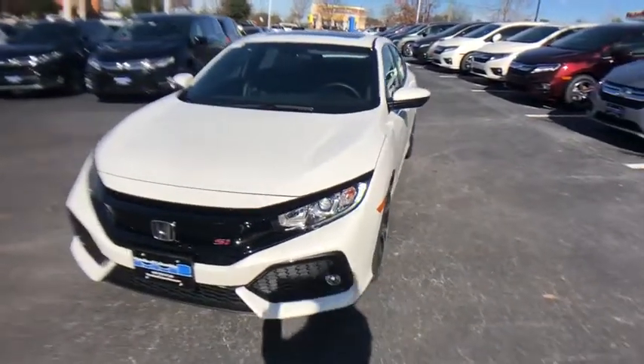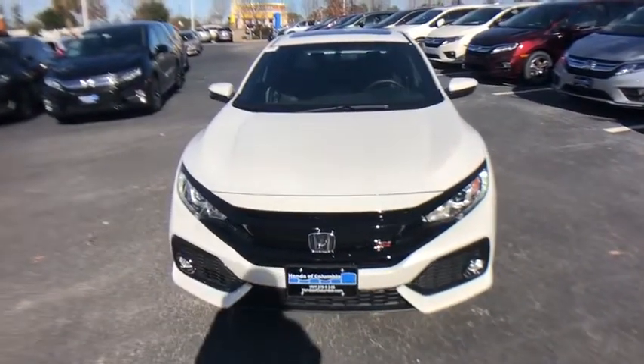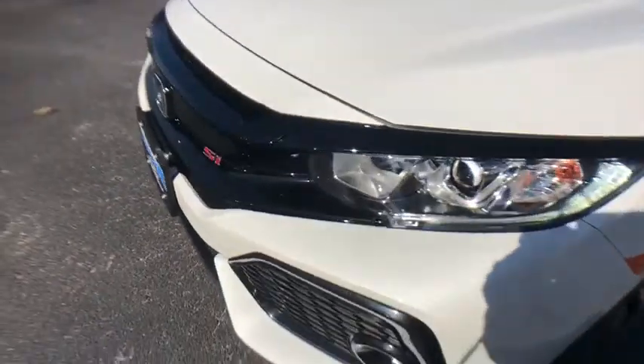Brake assist, power moonroof, tachometer, remote keyless entry, panic alarm, driver vanity mirror, cloth seat trim.